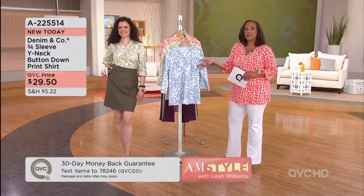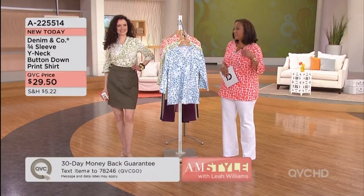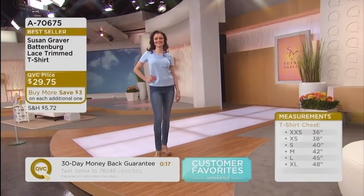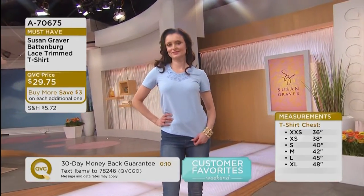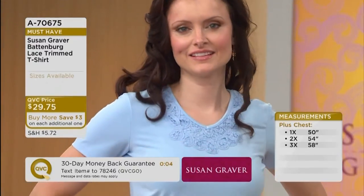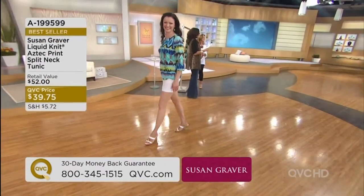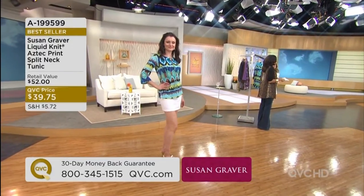When you've got the right pieces, that's the beauty — you can look good wherever you go. It's not bright or overbearing; it's really beautifully, elegantly done. I love that V-neck — it's not too plunging, not too low. You can wear this; school teachers going back to school, this is a great piece. Colleen is wearing the light blue liquid knit Aztec print split neck tunic at $39.75 — another bestseller on-air and online.